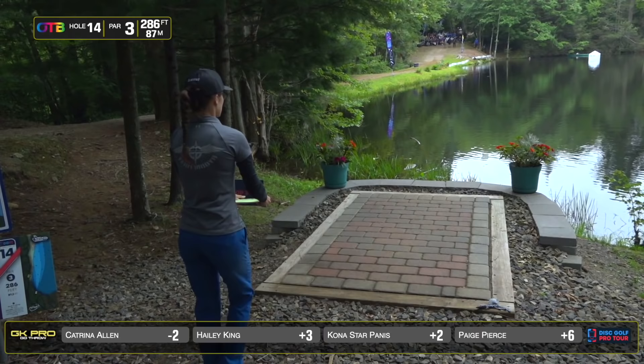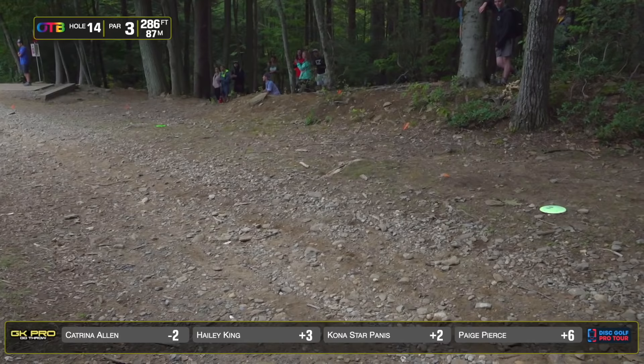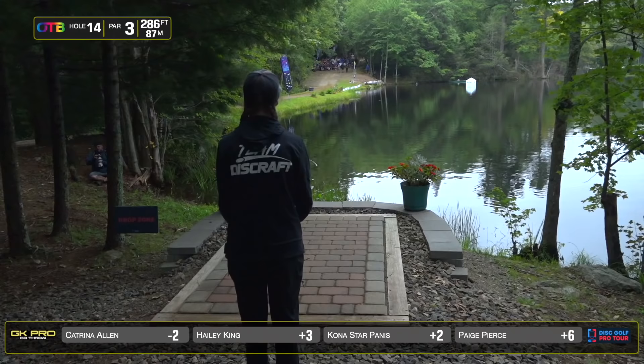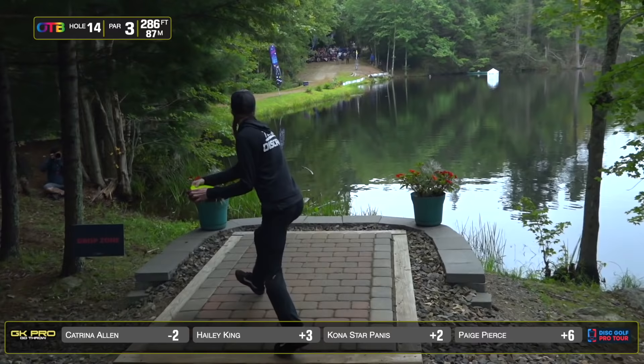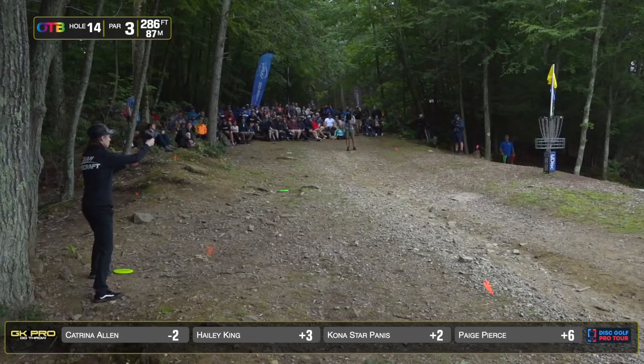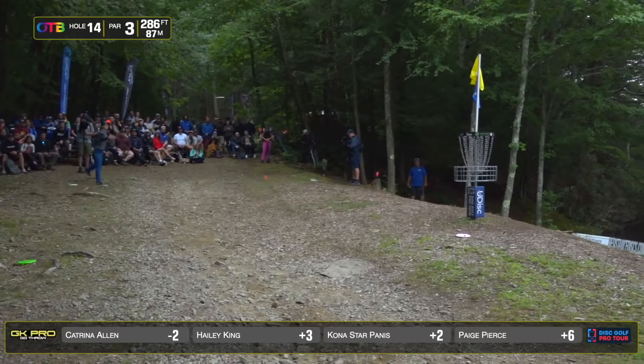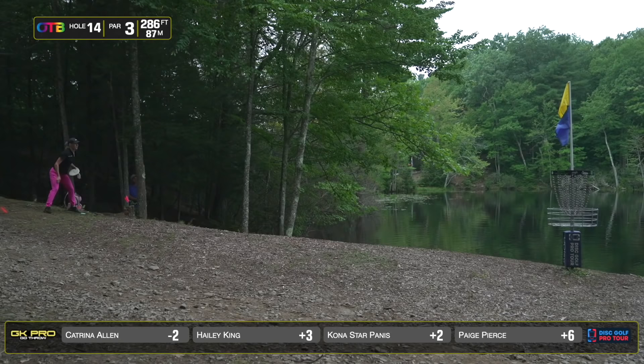Kona looking to follow suit here. She's throwing a Destroyer, trusting it over the water. It just needs to dig and not skip too much. She's just at circle's edge there — that's a scary one. Hayley opting for a straighter route with, I think, her Buzz. Lays down softly, she'll be just outside the circle. She's the type of player that I'm sure will run this. 38% of the field finding circle one off the tee. Stays in bounds — thank you for the wall, tournament staff.